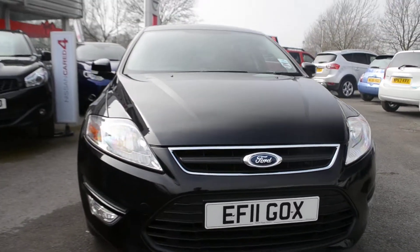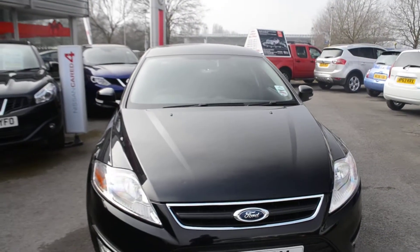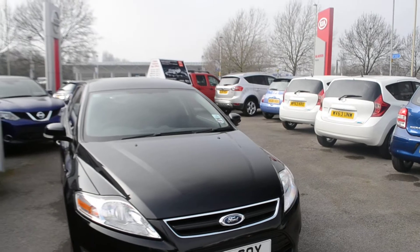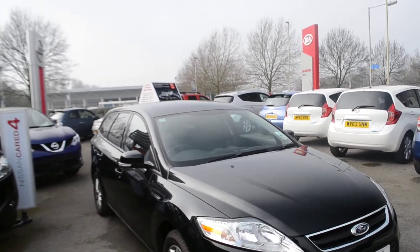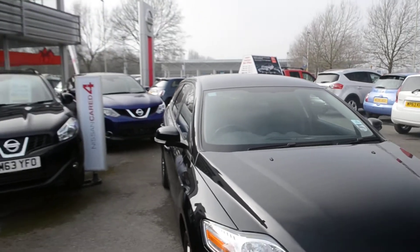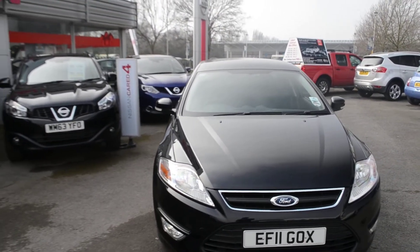At the front we have front fog lights. This vehicle is in tax band E which equates to £125 road tax per year. The windscreen wipers at the front are smart wipers. This car also has a Thatcham Category 1 alarm and immobiliser.